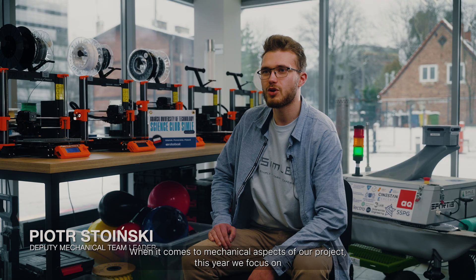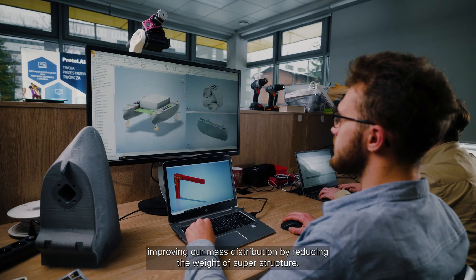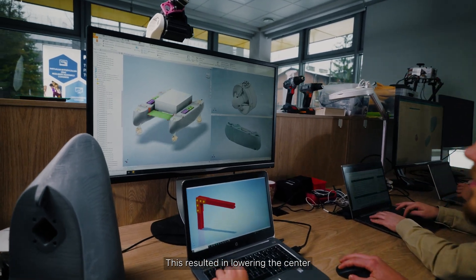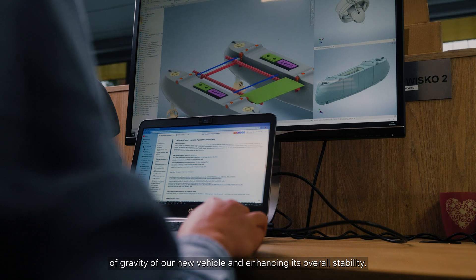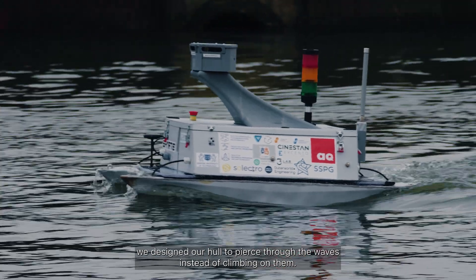When it comes to the mechanical aspects of our project, this year we focus on improving our mass distribution by reducing the weight of the superstructure. This resulted in lowering the center of gravity of our new vehicle and enhancing its overall stability. Last year we had a problem — our boat was too shaky.